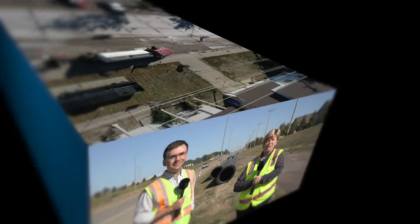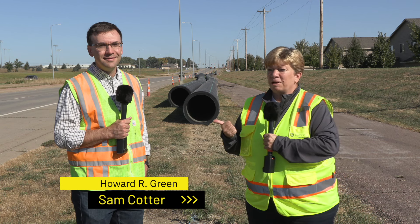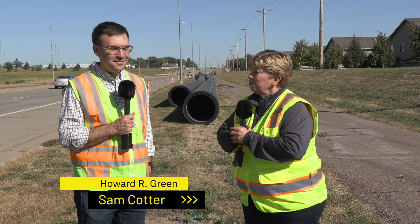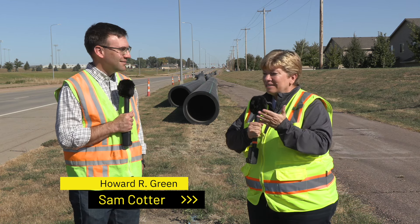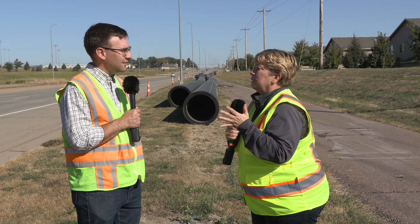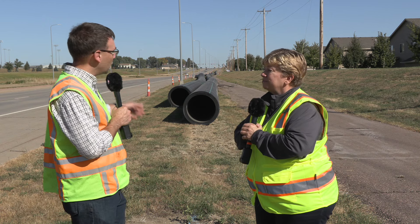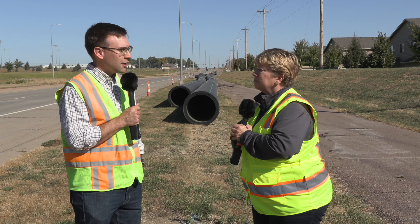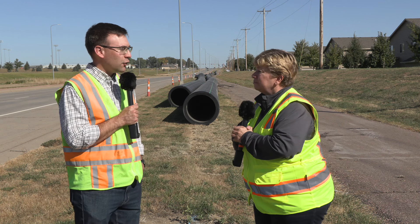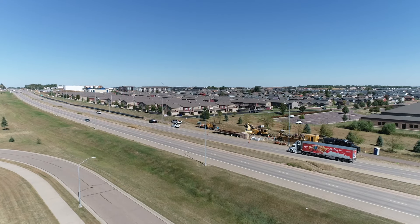We are out here on Veterans Parkway between 41st Street and 57th Street, and we welcome Sam Cotter from Harder Green. We are on a sanitary sewer project which is certainly your expertise. If I'm traveling along Veterans Parkway I see a really big pipe — tell us a little bit about that project. Behind us you can see a 36-inch polyethylene pipe that is going to carry part of the sanitary sewer collection system.